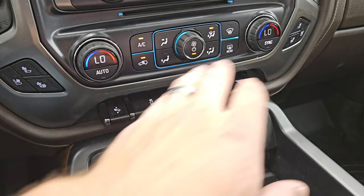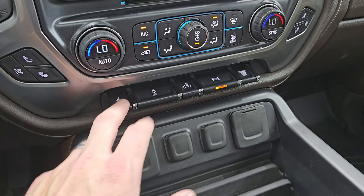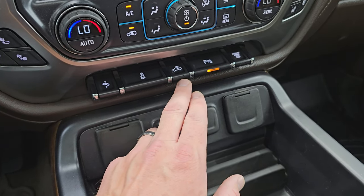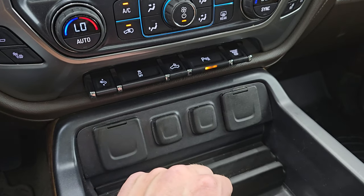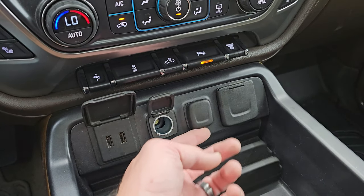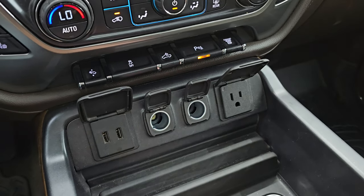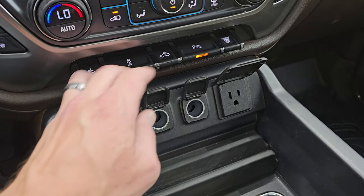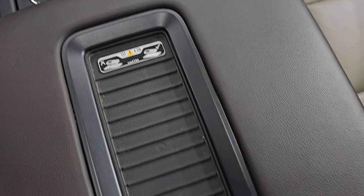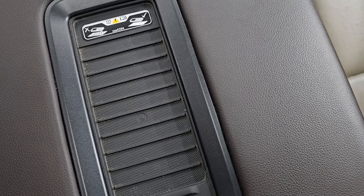Down here are your climate controls, your heated and cooled seat buttons, your power pedals, stability control, and that's for your cargo lamps — also how you turn on those LED side lights on the mirrors and the LED bed lights. You also get parking sensors and your factory exhaust brake. Down here you get two USBs, two 12-volt power points, and a 110-volt 150-watt plug-in. You do get two cup holders right there and your wireless cell phone charging pad.